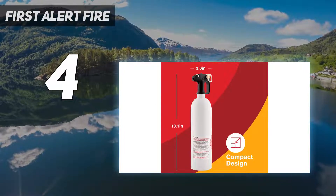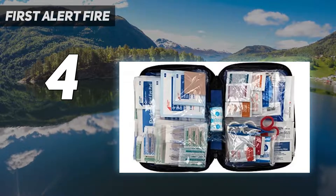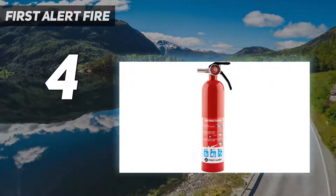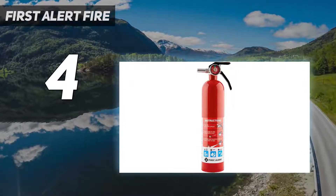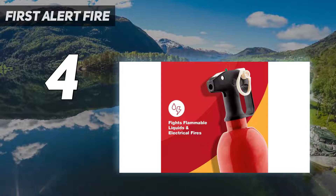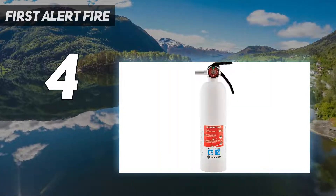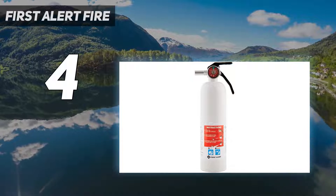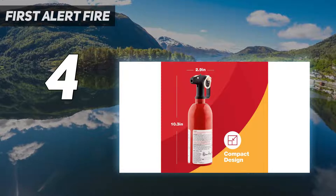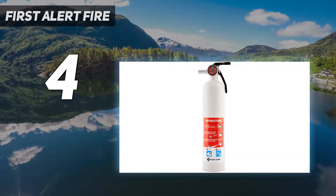At under 11 inches tall, this First Alert is about the size of a 2-liter bottle and small enough to stash in a trunk, in some larger glove compartments, or even under seats. Owners who've had to use it said it put out small automotive fires quickly and easily. It comes with a pressure gauge and a mount engineered to provide additional stability in a car. Note that like many other auto-specific fire extinguishers, the First Alert is not refillable. It comes with a 5-year warranty.